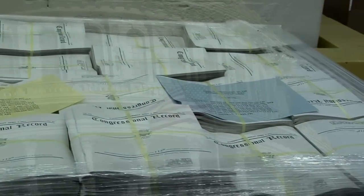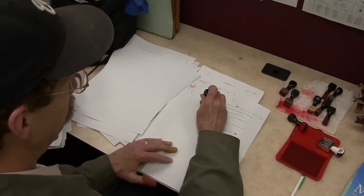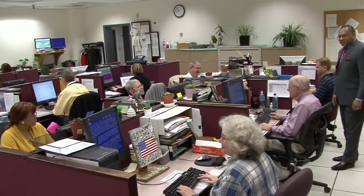Keeping America informed on the debates of Congress all begins here, with the work these employees do during the wee hours of the morning, every day.